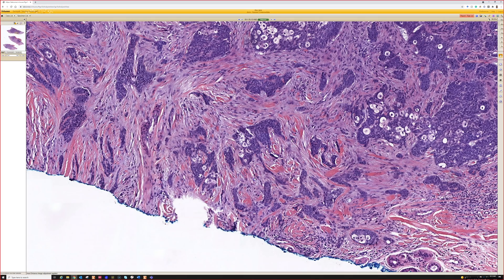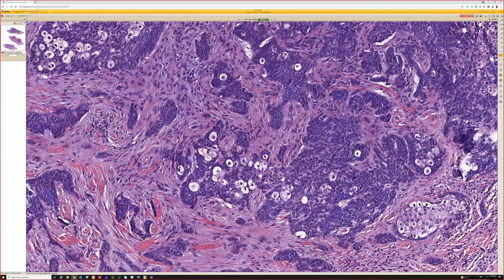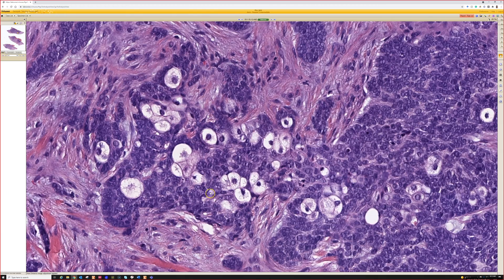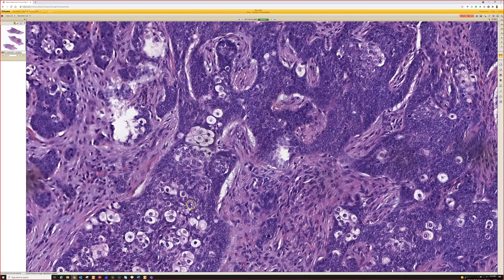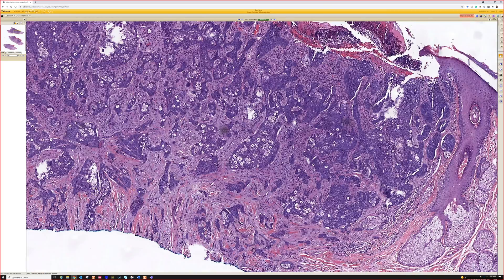Just as noted, from low power you could certainly think of a nodular and infiltrated pattern basal cell carcinoma infiltrating down. But when you go closer, there's obvious multi-vacuolated cytoplasm with little indenting or scalloping of the nucleus. So clearly, I don't feel like you really need any stains here — it's obviously a sebaceous tumor. To me, that's obviously sebaceous. So this is a nice example of sebaceous carcinoma.